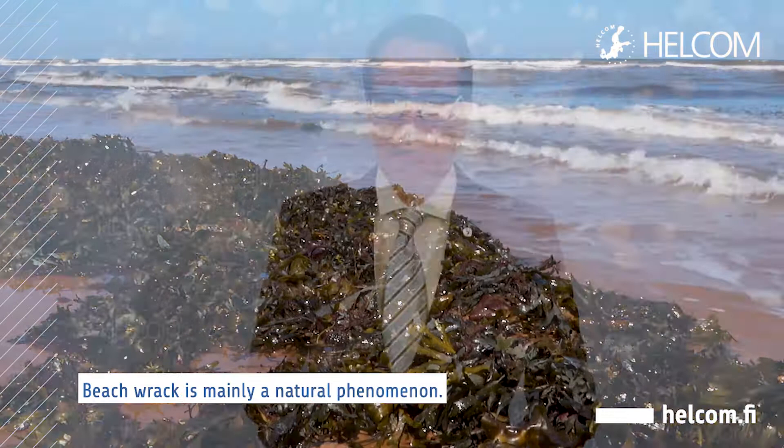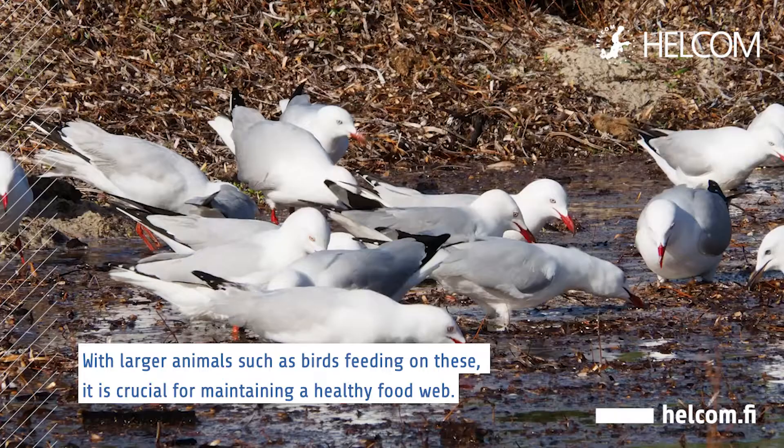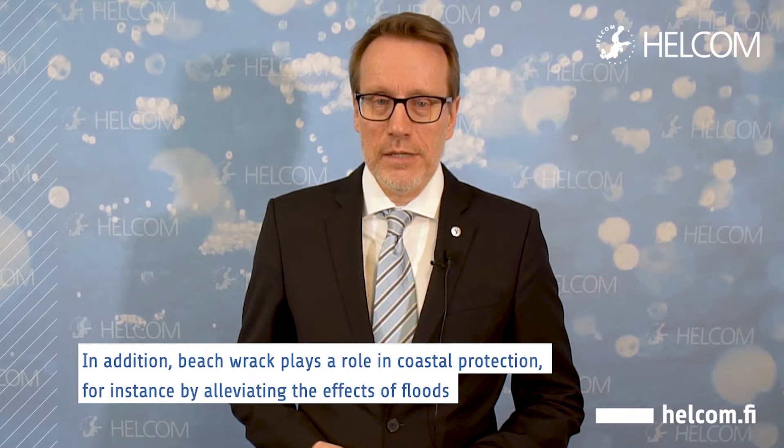Beach rack is mainly a natural phenomenon. It is a habitat and nursery for a number of species, including certain species of insects, with larger animals such as birds feeding on these.